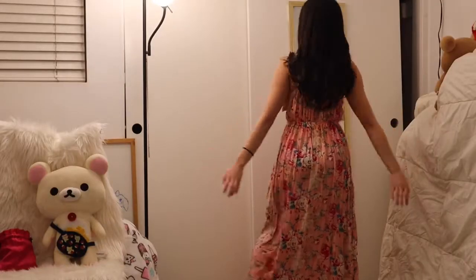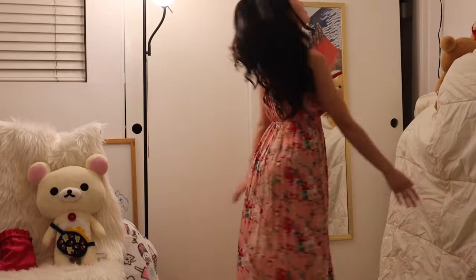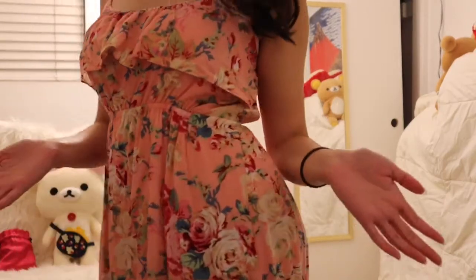I really like this dress — I've had it for a long time. It's a pink floral dress, very flowy and nice if you like that flowy kind of dress. I got this one at a boutique so I can't really give much information on where it's from.